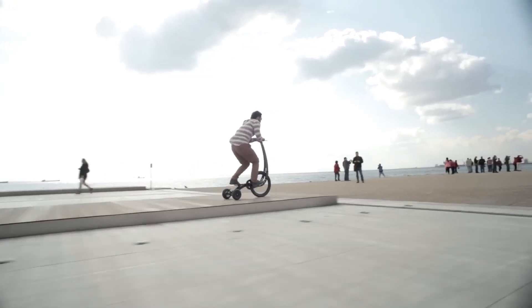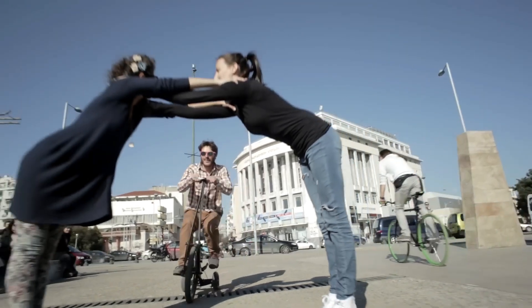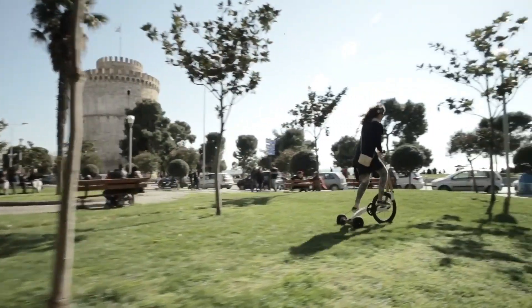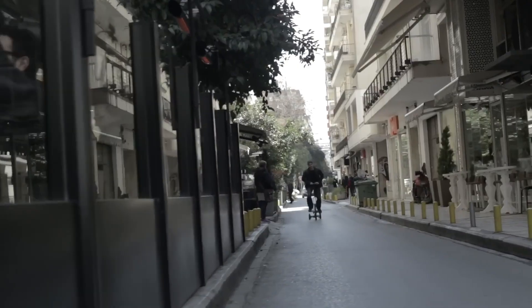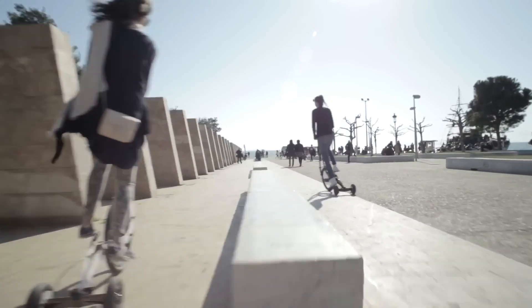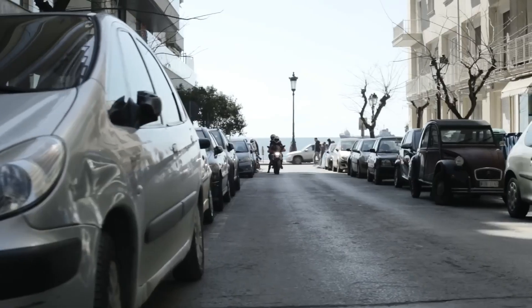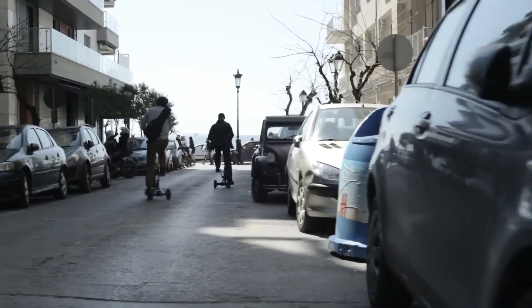The design encourages natural movement, engaging the whole body to strengthen balance and coordination, making it an excellent fitness tool as well as a mode of transportation. Its compact size makes it easy to carry on public transport or store at home, catering perfectly to city dwellers who want a workout and a ride in one. This concept redefines urban commuting by offering a highly portable, fun, and health-oriented way to get around, ideal for anyone looking to merge fitness with eco-friendly travel.